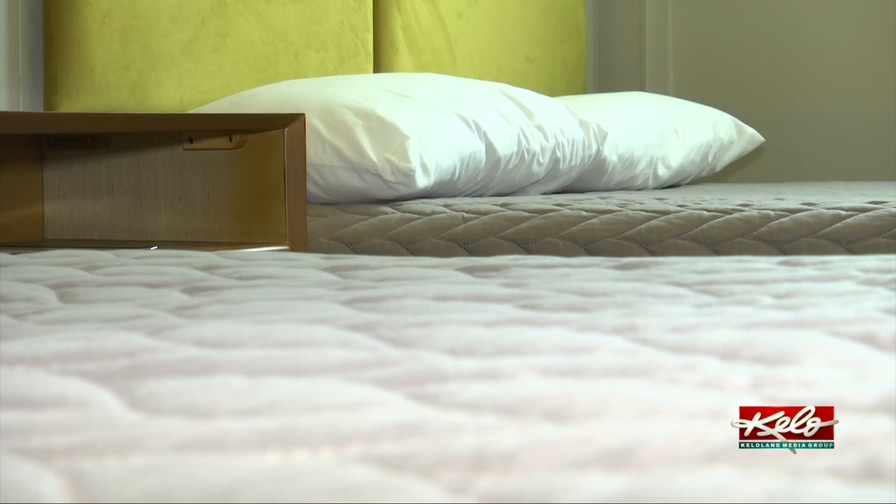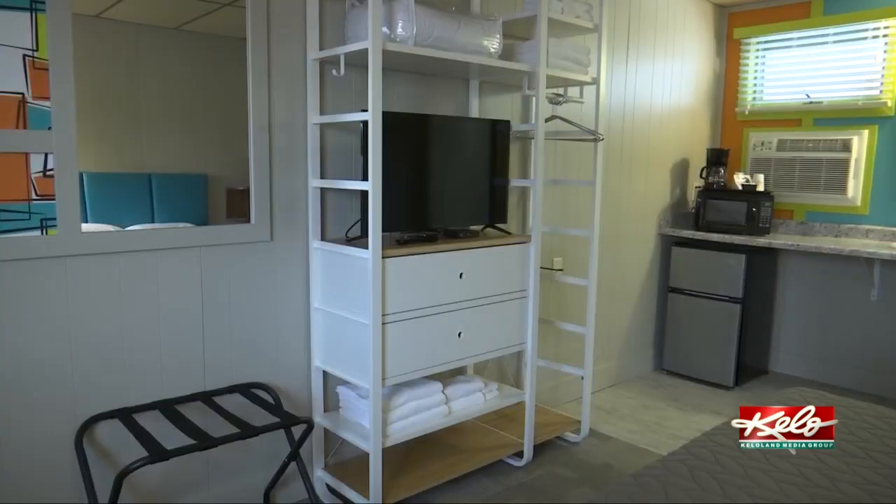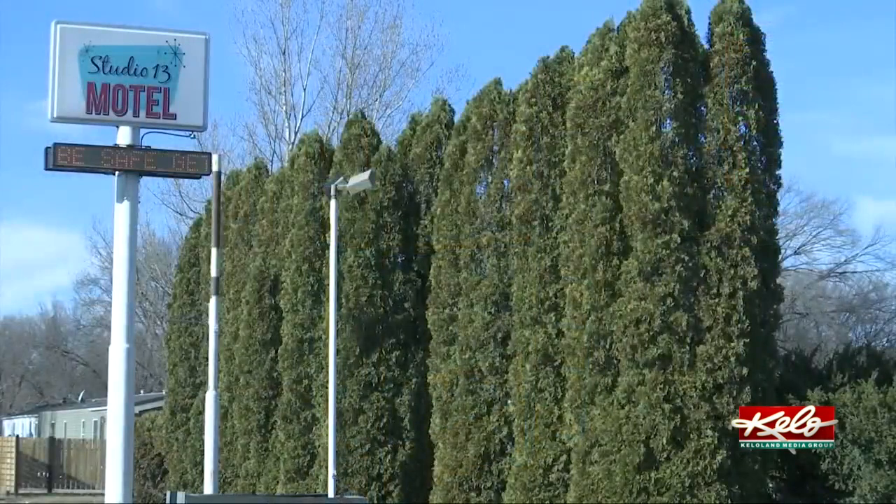And you can see all that hard work in this motel where mid-century and modern meet. With Ion KELOLAND, I'm Kelly Volk. The motel is open for business and it's going to be open year-round.